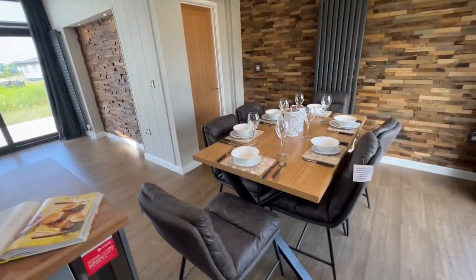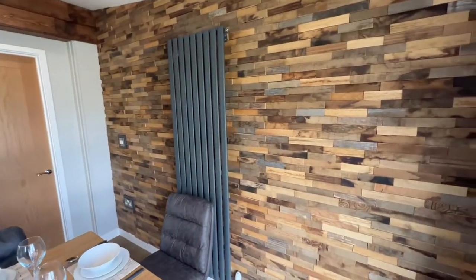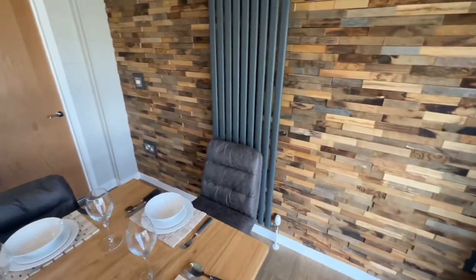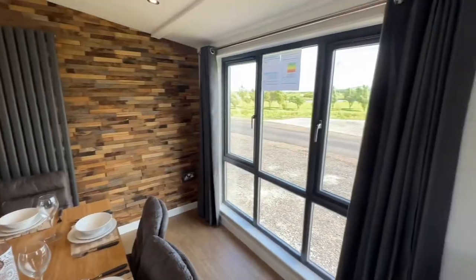Over here we've got a little dining area with a feature wall and a radiator. There are plug sockets down there and also down there as well. Of course you've got these nice big windows too.